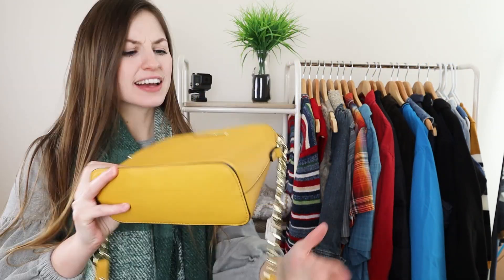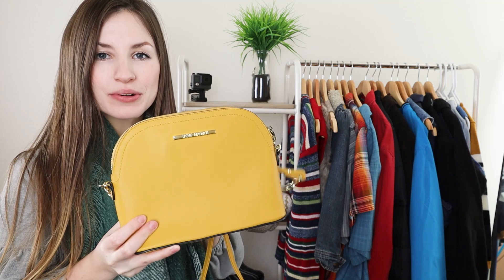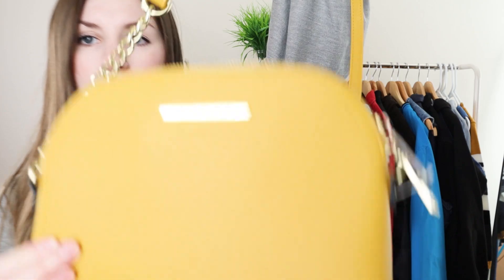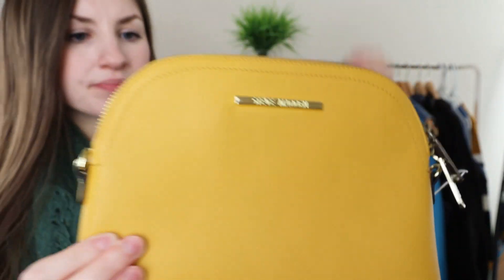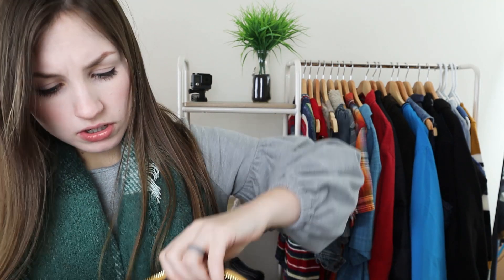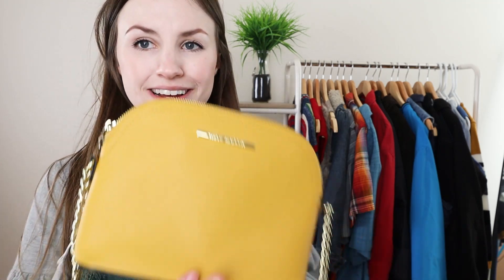The next accessory I thought was so fun. It's kind of like a mustard yellow little purse, over the shoulder with some gold chains, and it's by Steve Madden. This thing is like basically brand new, never been used. There's no marks, no stains, really nothing wrong with it. Steve Madden can be an okay brand — it really just depends on what you're picking up and if it's on trend. I thought this was super cute and it'll probably sell for about 30 bucks.